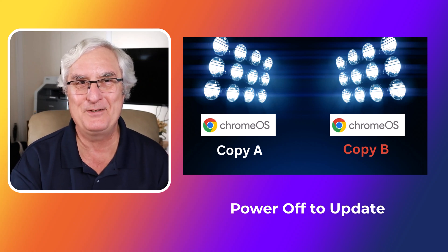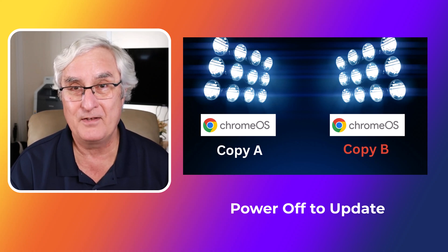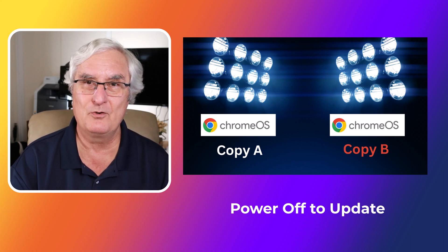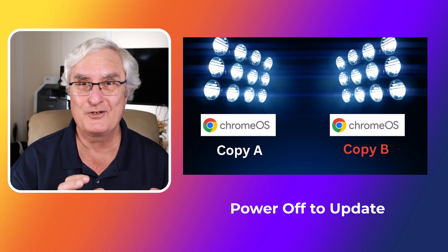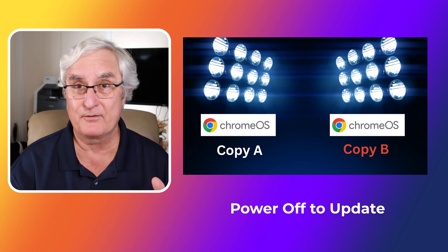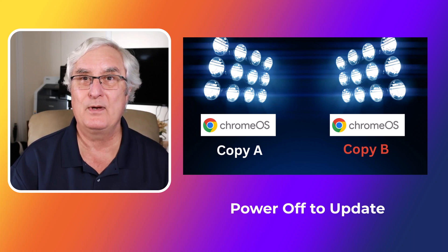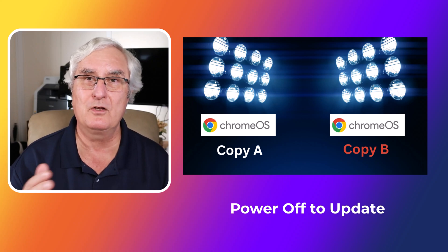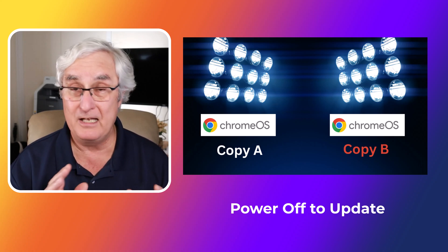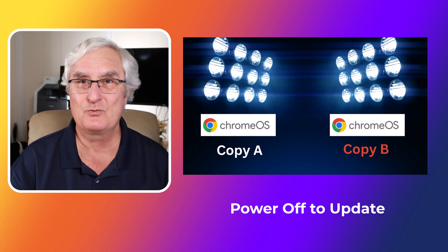The last thing I wanted to mention: if you're a lid closer like I am and never turn your Chromebook off, you need to understand that the Chrome OS has two versions on your device — A and B. Your Chromebook runs on A, but the B version is the one that gets updated. The switch from A to B happens when you power off the Chromebook. When you close the lid, you simply put it to sleep. So if you're a lid closer, at least once a month make sure you power off your Chromebook and power it back on so the switch can occur.